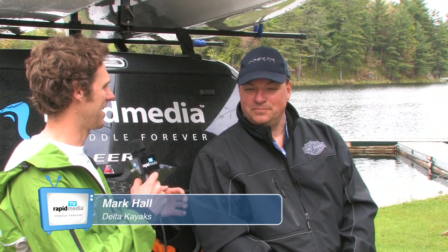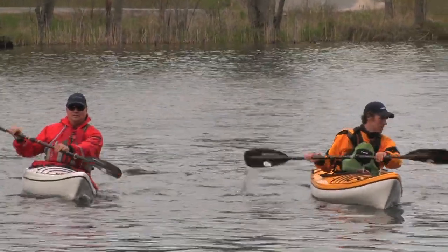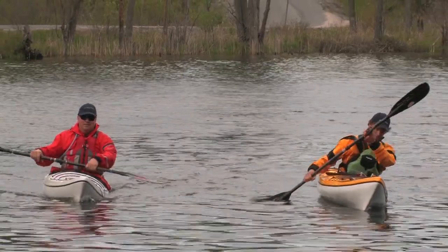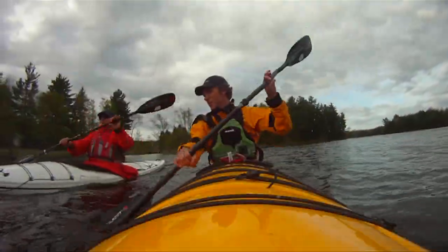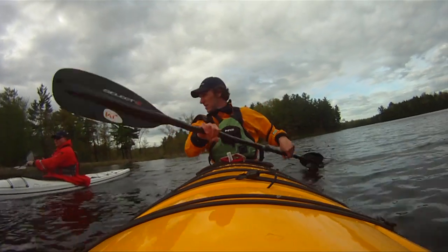I'm here on the fringe of Frontenac Park with Mark Hall at Delta Kayaks. Mark, you're the sales, design, and marketing manager there, and we got a chance to paddle yesterday and you didn't put me in an 18-foot boat — we paddled a 12 and a 14-footer. This is a whole new category of boat. Ten years ago a 12-foot boat would have been a rec boat, but these aren't rec boats. This is a whole new category and you're a top seller. Tell me about this.